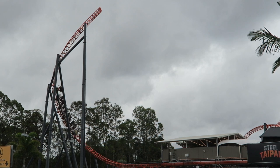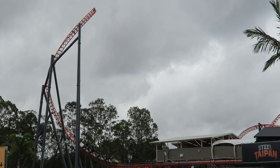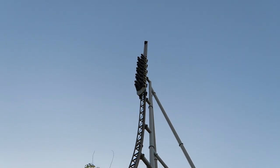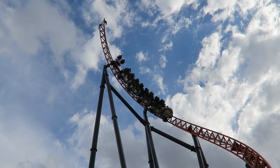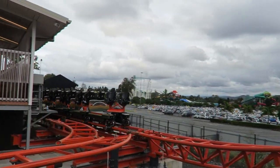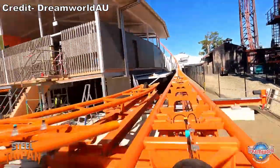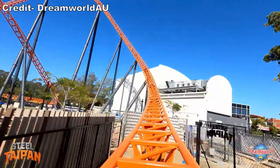Then comes the twisted spike. It only gave a pinch of weightlessness — the spike is fairly gradual with regards to its vertical incline, compared to a purely vertical spike where you get considerable float. What I liked best about this element was the pullout. It was super tight, delivering a very strong surge of positive Gs in both passes, which will cause your lap bar to tighten. The third launch honestly feels like nothing — the speed boost is pretty minimal.